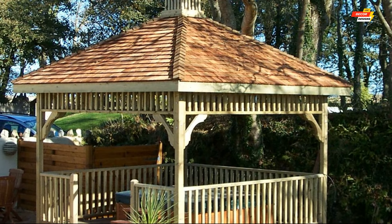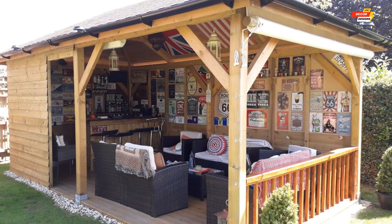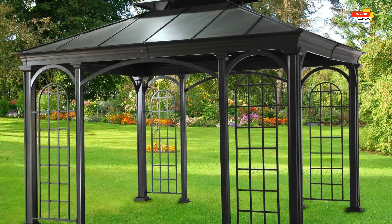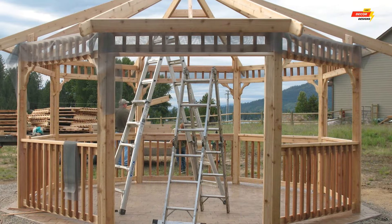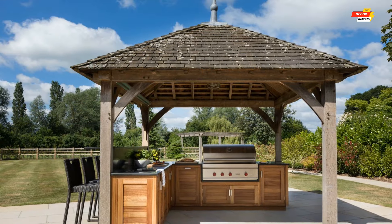Now let's explore a selection of captivating design ideas to inspire your dream creation. Here are the top 10 home garden gazebo design ideas. Number one, classic elegance — embrace the timeless beauty of an octagonal gazebo with white lattice work and a shingled roof for a touch of New England charm.